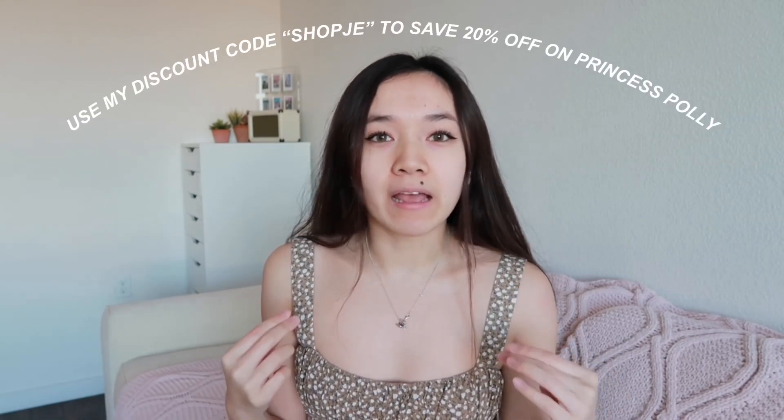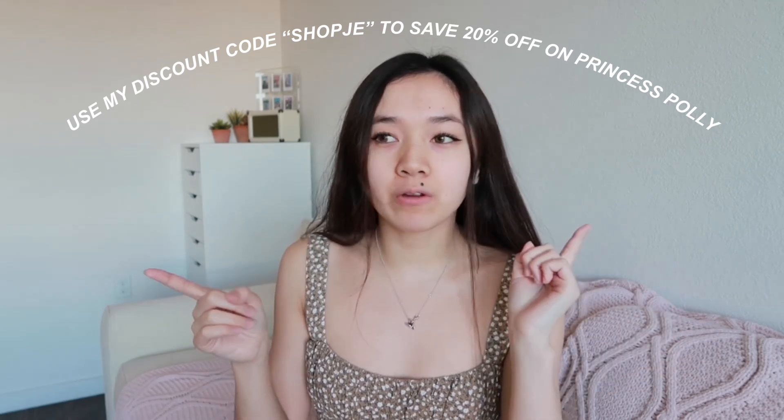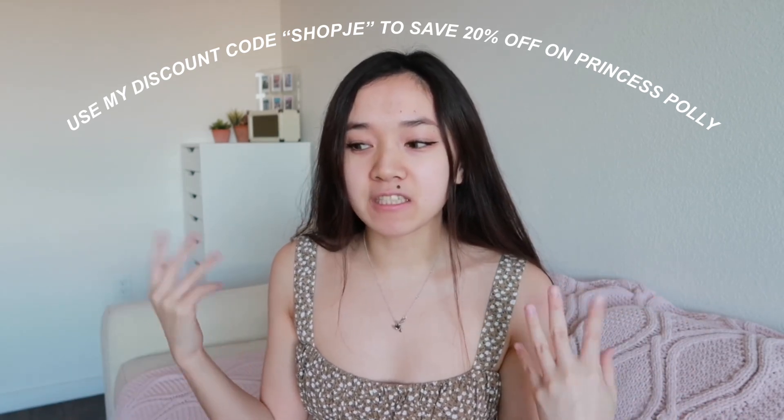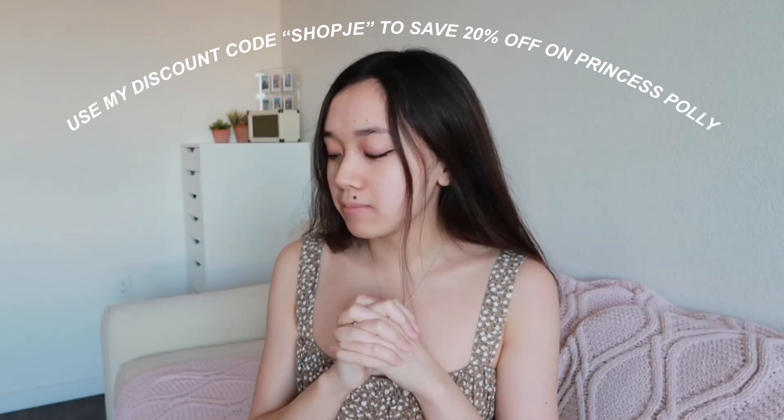If you guys want to buy anything from Princess Polly, they offer free express shipping for orders over $50, which I think is amazing. They also offer Afterpay, so if you guys can't pay it all at once, you could pay in increments. I love that they offer free shipping for orders over $50 in the US. Throughout this haul, if you guys see anything you like, definitely check out the links down below. I'll link everything along with my discount code — definitely use it. I always have a Princess Polly discount code, so feel free to use it whenever you shop. I got such trendy items and I'm really excited to show you guys — I'm gonna stop rambling now and start showing you guys everything.